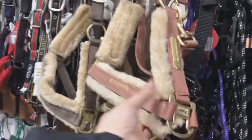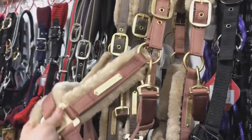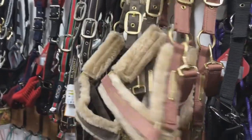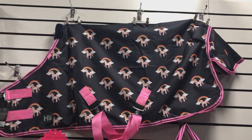I'm really hoping this is a sign of things to come and that they will start stocking Escadron in store. It would also be awesome to see some PS of Sweden and Equestrian Stockholm making an appearance.